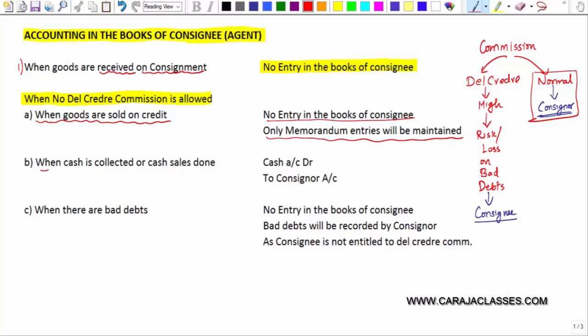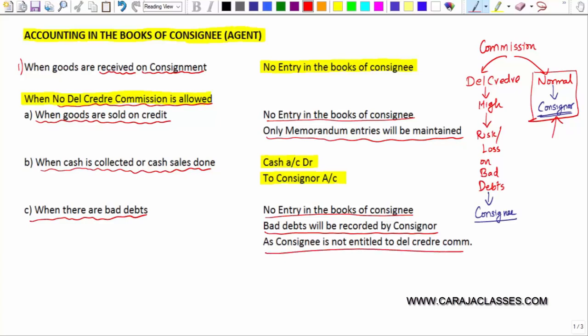When cash is collected or cash sales is done, cash is coming in the hands of consignee, but the owner of that cash is the consignor. So cash account is debited and consignor account is credited. When there are bad debts, since no del credere commission is allowed, it will not affect the consignee at all — there will not be any entry in the books of consignee. The bad debts entry will be recorded by the consignor.